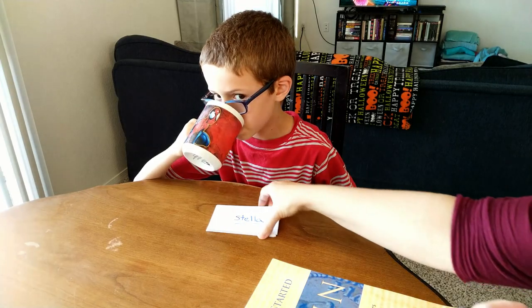Fourth grade is when Charlotte Mason style of education encourages starting Latin. I wasn't sure if we were going to be able to swing it this year, but we did. I got the book and thought we'd give it a try. It only takes five to ten minutes a day, and we love it. Larson's learning Latin, I'm learning Latin, and we're having a lot of fun.